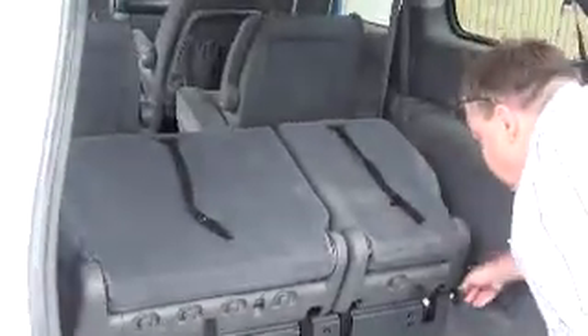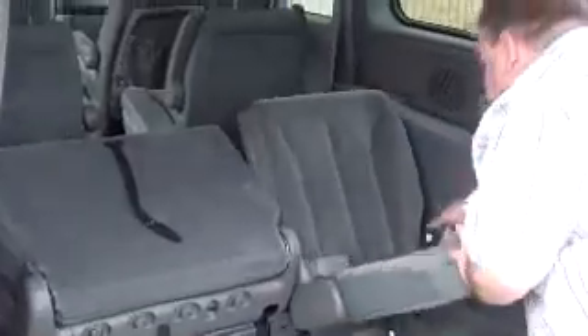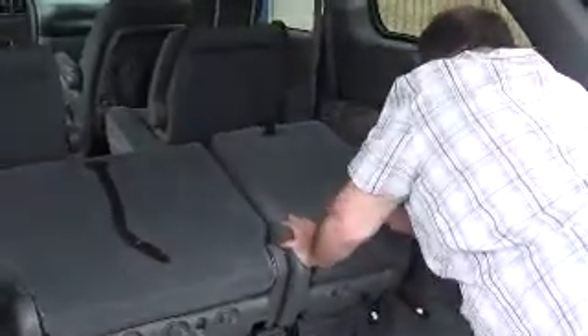And this is the clincher — she's got Stow 'n Go. This one's got the Stow 'n Go. One, two — there you go. One, two, three. Stow 'n Go.